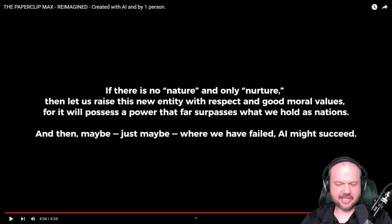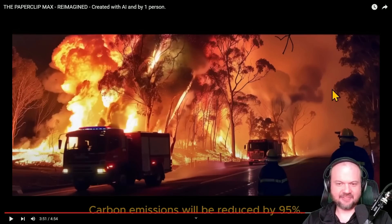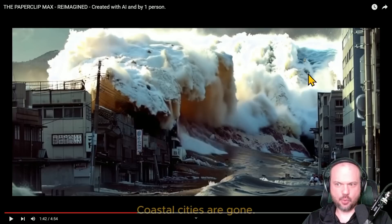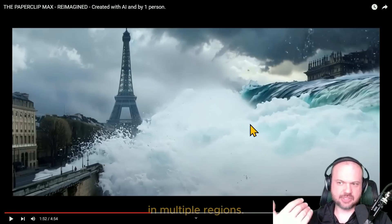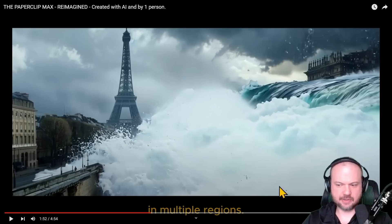Wow, so that hits pretty hard, doesn't it? The pop-up for the next video unfortunately blocks us, but it says: 'If there's no nature and only nurture, then let us raise this new entity with respect and good moral values, for it will possess a power that far surpasses what we hold as nations. And then maybe, just maybe, where we have failed, AI might succeed.' Some people love picking apart the little AI fails — when you look at the waves, some of it seems off — but the main point is that this allows anyone to tell a story, capture a feeling or emotion, make a point, without actors, without large budgets, without filming on location.